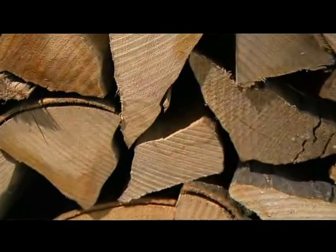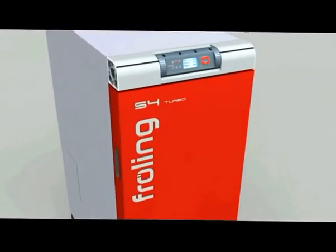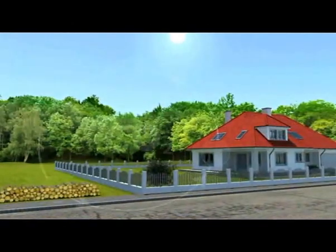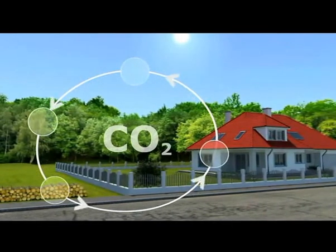Fröling recognized this trend at an early stage and has developed the new S4 Turbo firewood boiler. Heating with wood is not only easy on the purse, it also plays a significant role in climate protection because it's CO2 neutral.